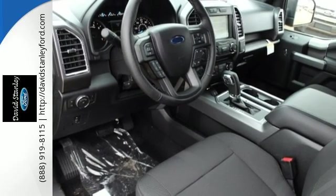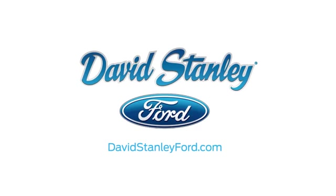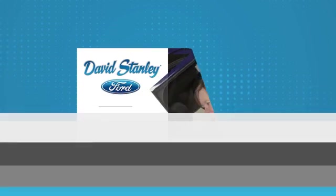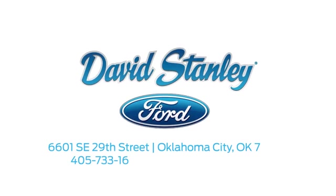Test drive it for yourself today. David Stanley Ford proudly serves the Oklahoma City area. Call, click, or stop in today. We're conveniently located at 6601 Southeast 29th Street in Oklahoma City.